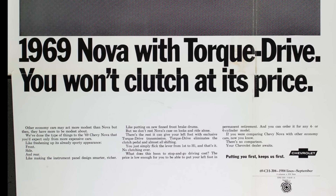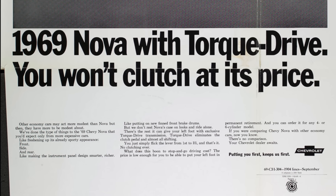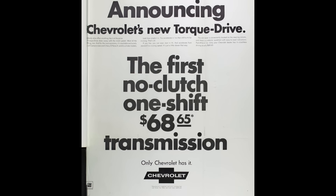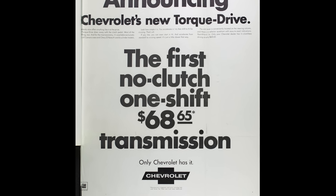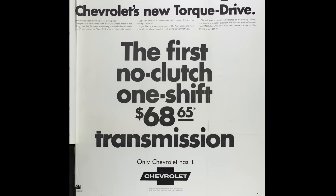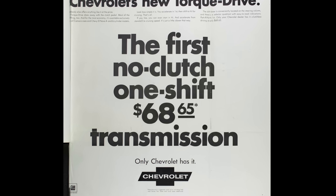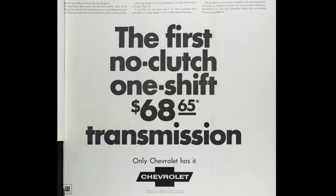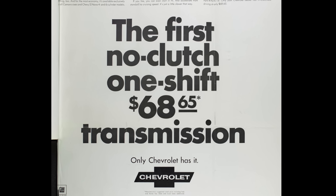What ended up happening, as you can imagine, was a difficult sales pitch at the dealership: why should I get this transmission that is neither an automatic nor a manual? Well, if you don't want to operate a manual transmission you can get this instead — but I've got to shift it on my own, don't I? Yes. Then why wouldn't I get the Powerglide? It's cheaper. And that's kind of the conversation that happened in showrooms. I can't really imagine any other reason other than cost why someone would opt for the Torque Drive.